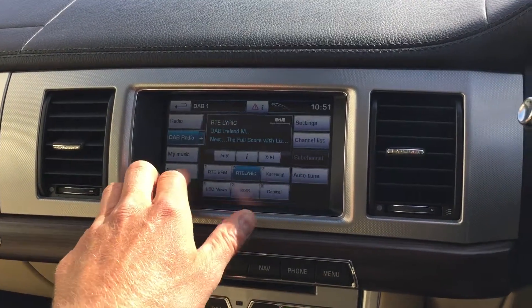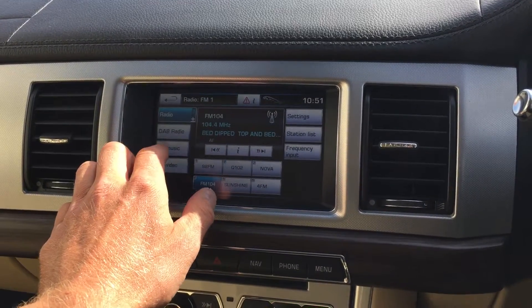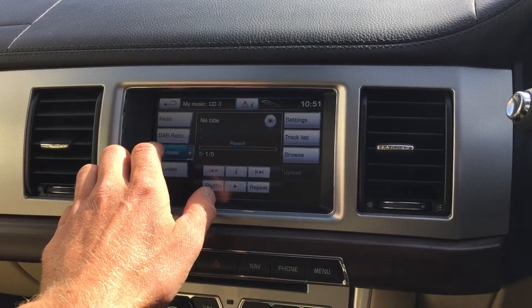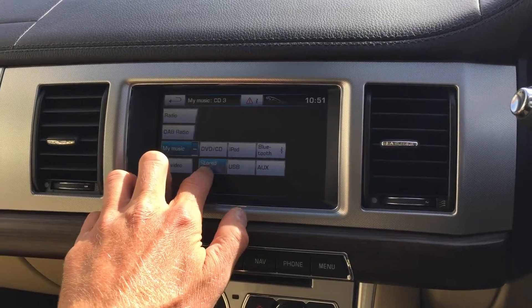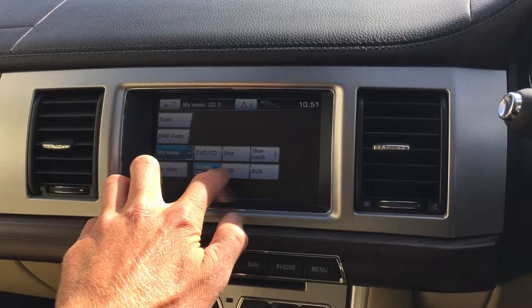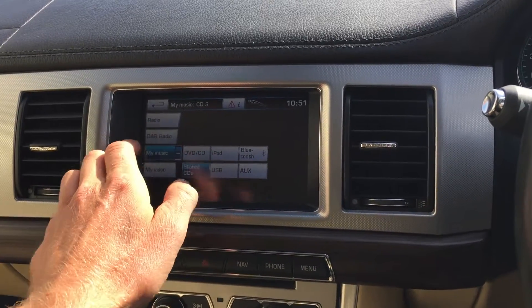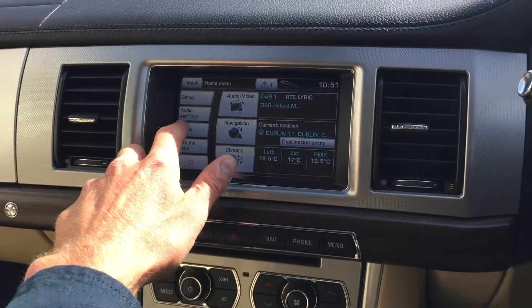You've got digital radio and standard radio. Under music you've got all your Bluetooth streaming. DVD, CD, iPod, Bluetooth streaming, and stored CDs — so you can upload CDs to the hard drive. You can also connect through USB or AUX, and you've got Bluetooth as well.